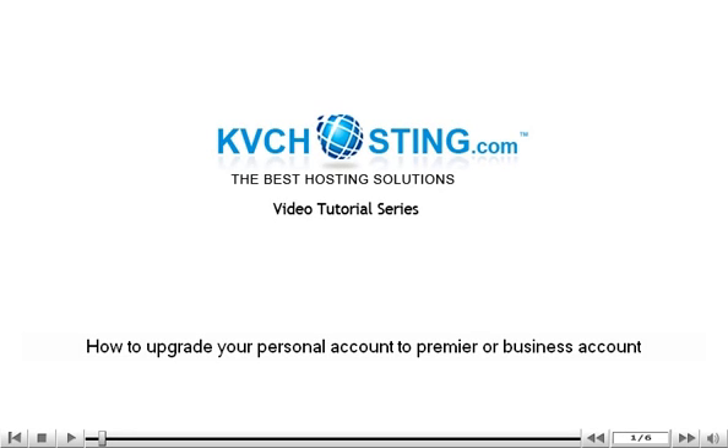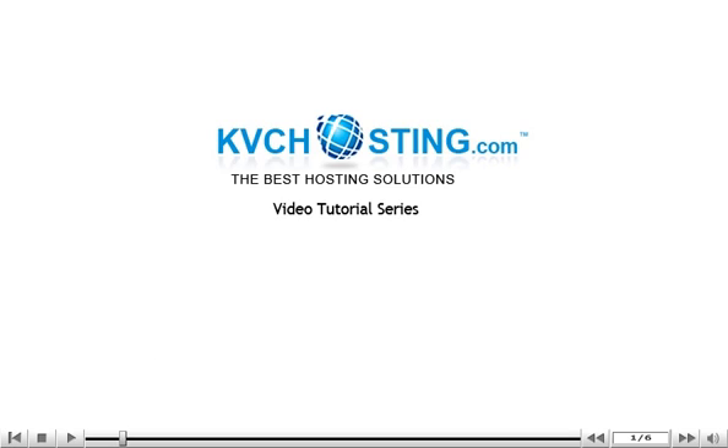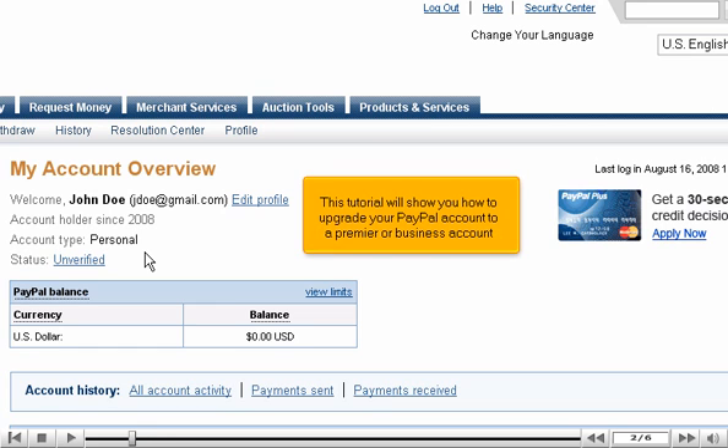How to upgrade your personal account to premier or business account. This tutorial will show you how to upgrade your PayPal account to a premier or business account.